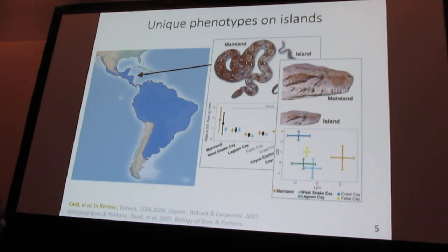Previous work has deduced that this seems to be adaptive to the limited resources that exist on these tiny islands — some are very, very small. People have brought snakes into captivity and seen that these traits persist, so there seems to be some sort of genetic component to it as well.